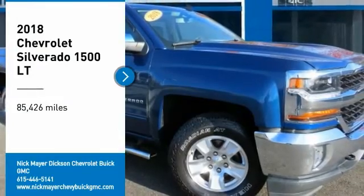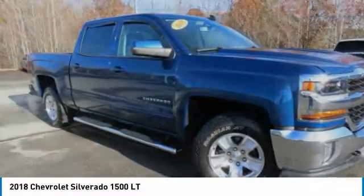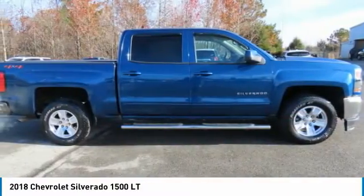Take a ride in the 2018 Silverado 1500. The Chevy Silverado 1500 has the lowest cost of ownership of any full-size pickup.